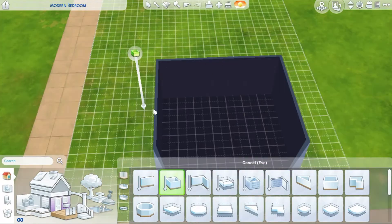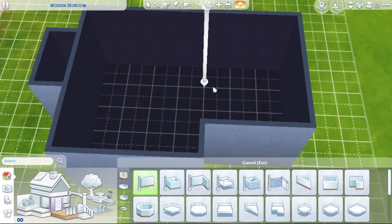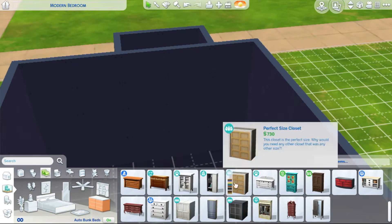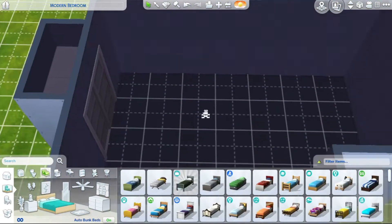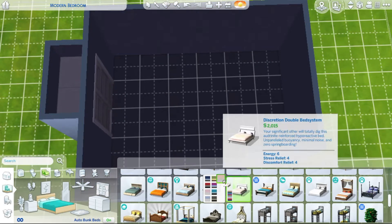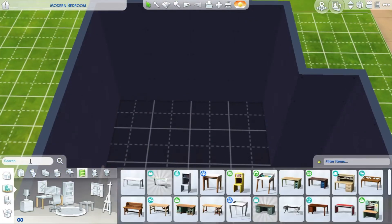Hey Sky Squad, welcome back to my channel! Today we're building a modern YouTuber bedroom. I wanted to build something modern with a YouTuber setup because a while ago I built a purple streamer room — it was dark with bright lights but it kind of hurt my eyes, so I decided to go a different direction and just build a modern bedroom instead.